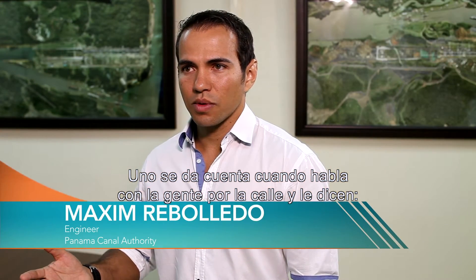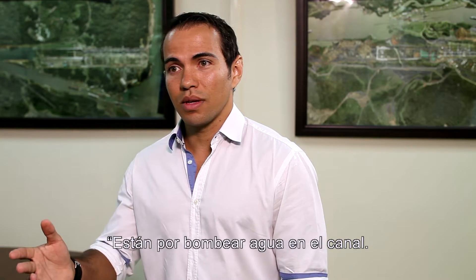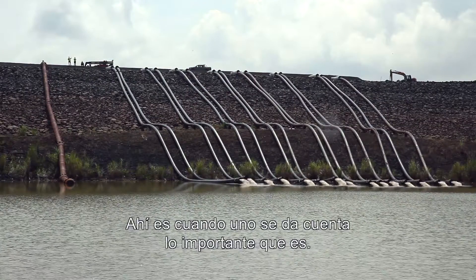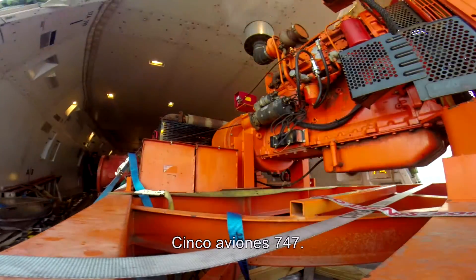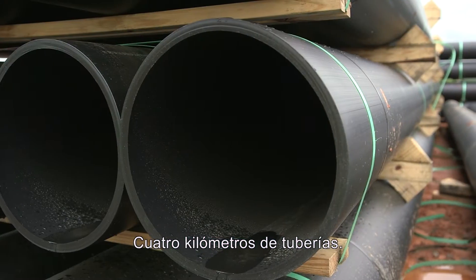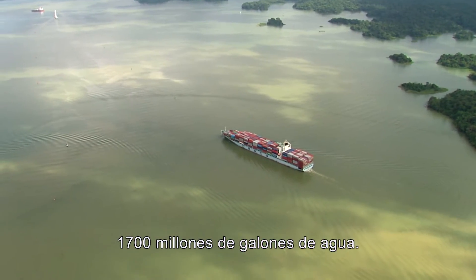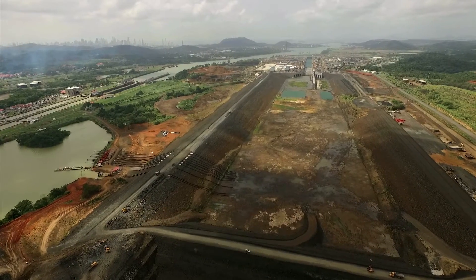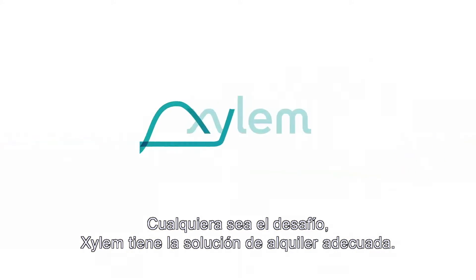You realize when you talk to people on the street, they would say, 'That's awesome — you're working on the Panama Canal, you're about to pump water into the canal. That's crazy. That's historic.' That's when you realize how big this is. Five 747s, 15 Godwin pumps, 2.5 miles of pipe, 1.7 billion gallons of water, 22 days. Whatever the challenge, Xylem has the rental solution.